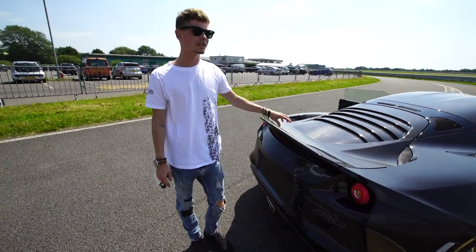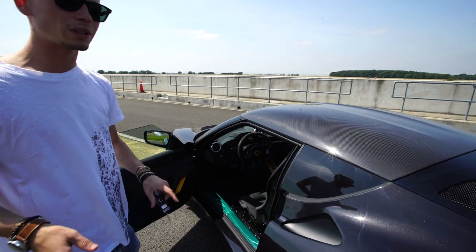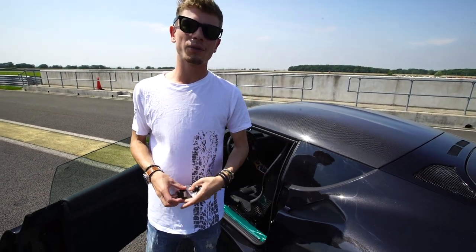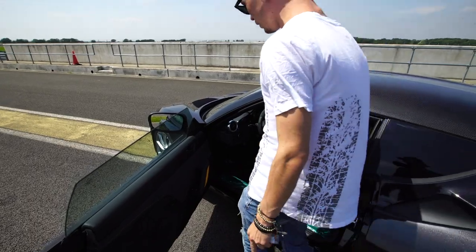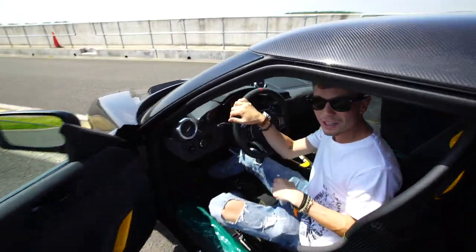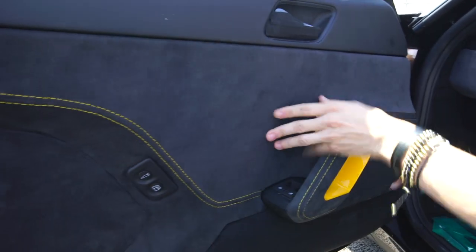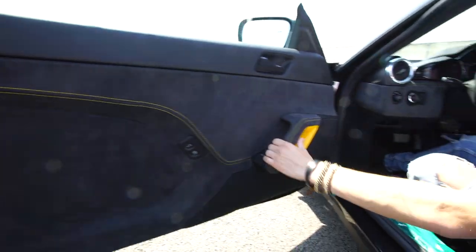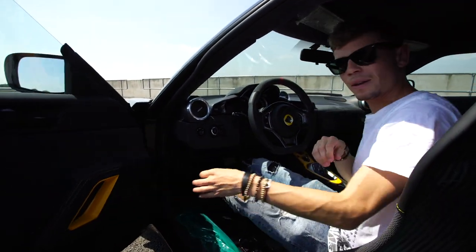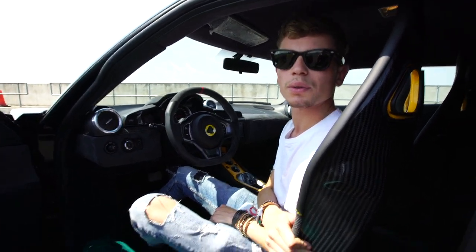I absolutely love this car because you get the Lotus spirit, the Lotus noise, the Lotus handling — but you also get a bit more comfort. Hopping inside: this being the 410, it is slightly more hardcore than the 400 but still perfectly usable and somewhat of a GT car. Getting in is very easy compared to the Exige — you just step in. You're greeted by a flurry of leather and Alcantara. The door cards are all finished in Alcantara with contrast stitching. The 410 also has the armrest deleted to save weight. You've got the same carbon seats as in the Exige Sport 380.